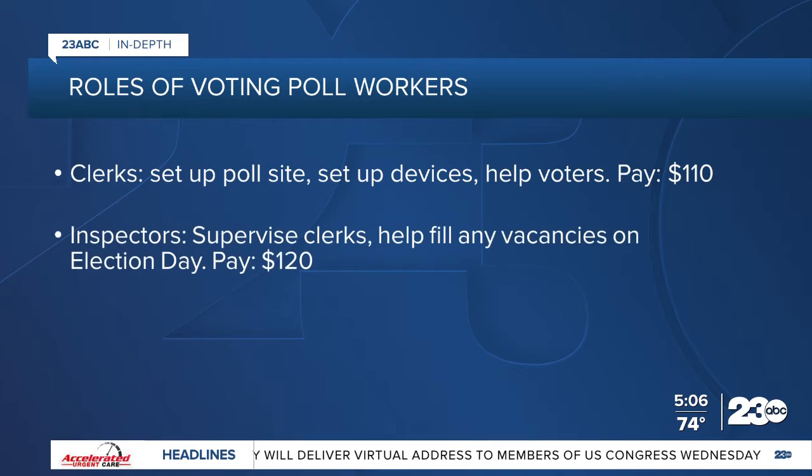Then there are inspectors, who contact clerks to make sure they are ready to work. They supervise and assign duties to clerks and help fill any vacancies on election day. Inspectors get paid $120.